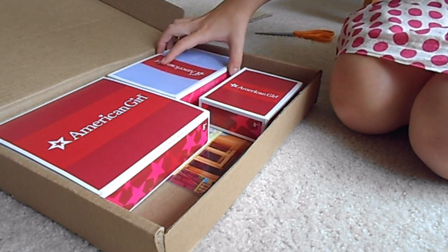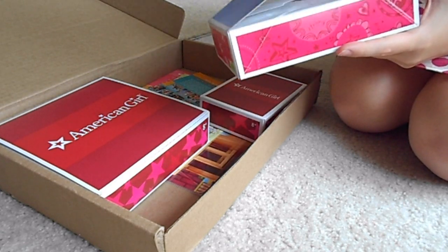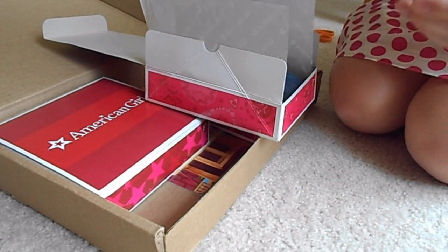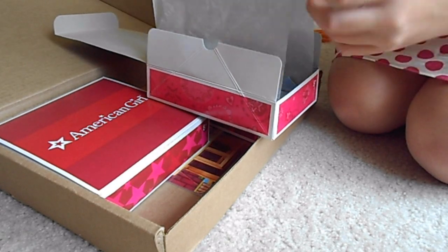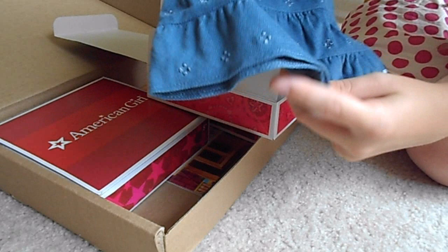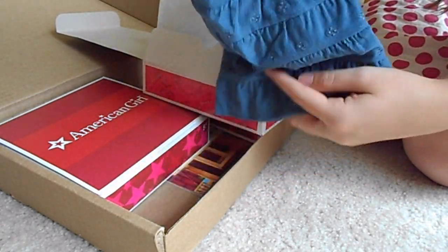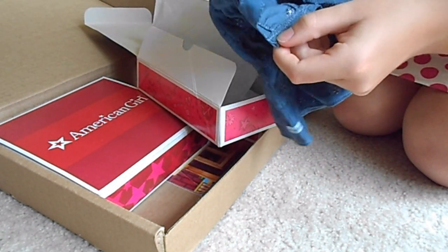The third thing I got is the Everyday Play Jumper outfit. It comes with a charm — it's the Loyal charm. It comes with this adorable corduroy jumper, which is really cute. It's a nice blue color with a little embroidery design, and of course a little American Girl tag, and it's velcro in the back.